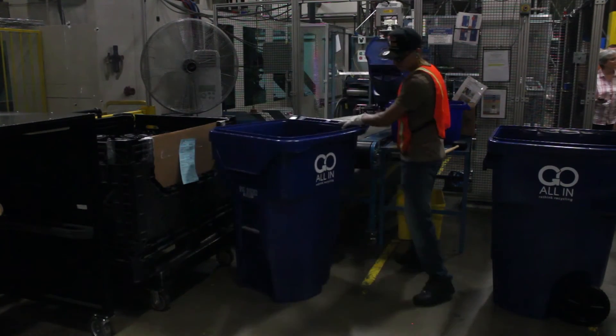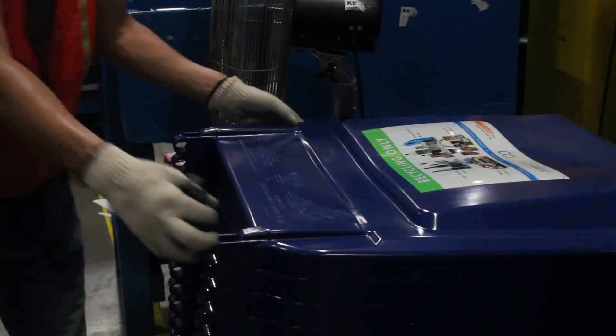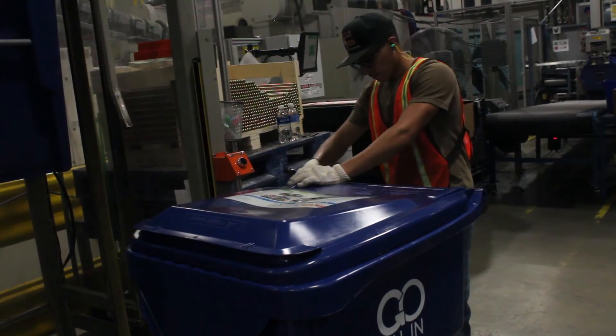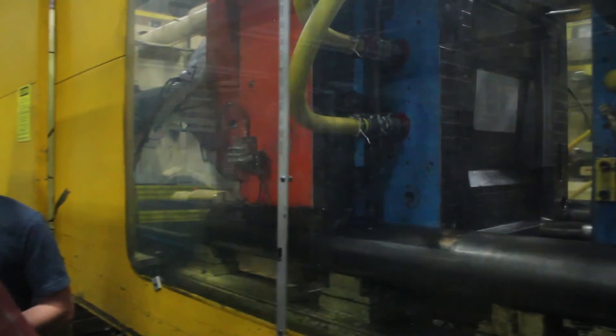We run 24/7, three shifts a day, and across all of our groups — from scheduling to shipping, engineering, molds, maintenance, and production — we'll have about 60 or so full-time employees, plus some temporary help mixed in as well.